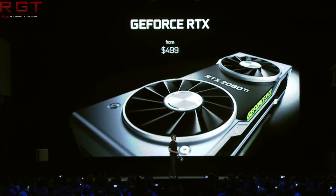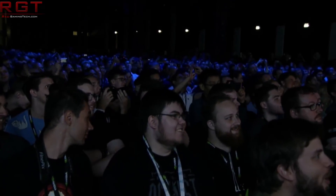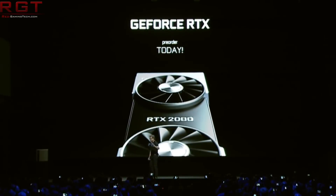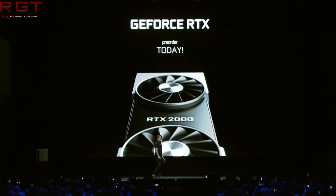The pricing for these cards: $500 US for the regular AIB versions and $600 for the Founders Edition of the 2070; $700 for the 2080 or $800 for the Founders Edition; $1,000 for the 2080 Ti, and $1,100 for the Founders Edition of the RTX 2080 Ti.